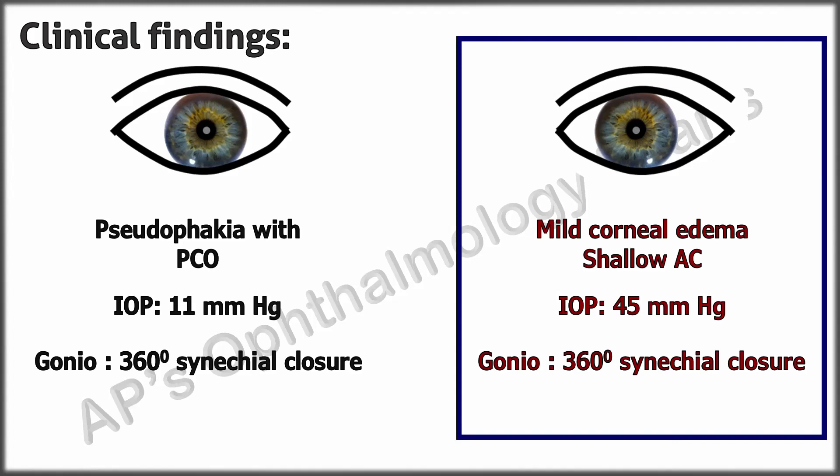Coming to his present condition, the patient was started on carteolol, brimonidine, and brinzolamide eye drops and oral acetazolamide, which did not bring down the IOP significantly. Uncontrolled angle closure with 360-degree synechial closure is an indication for surgery. Considering his small eye, synechial angle closure, and the stormy post-op situation in the other eye, a clear lens extraction with IOL was performed as a primary procedure combined with trabeculectomy and goniosynechialysis. The patient developed malignant glaucoma one day after surgery, which was managed similar to the other eye.